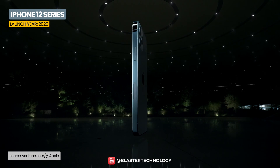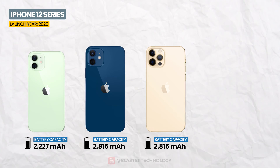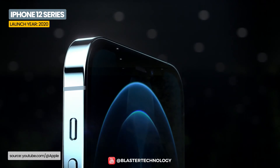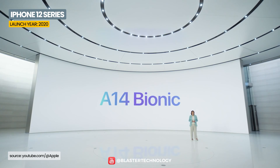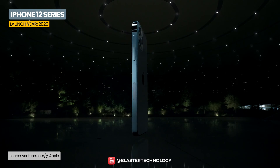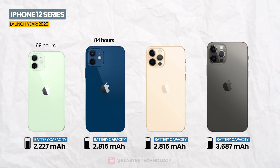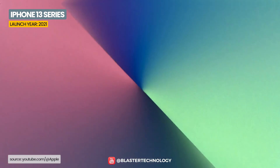The iPhone 12 series surprisingly came with batteries smaller than 3,000 mAh, except for the iPhone 12 Pro Max model with a 3,687 mAh battery. This drop in capacity was offset by Apple's new A14 processor, which delivers higher performance with lower power consumption. According to GSM Arena, the endurance ratings were: iPhone 12 mini 69 hours, iPhone 12 84 hours, iPhone 12 Pro 81 hours, and iPhone 12 Pro Max 95 hours.